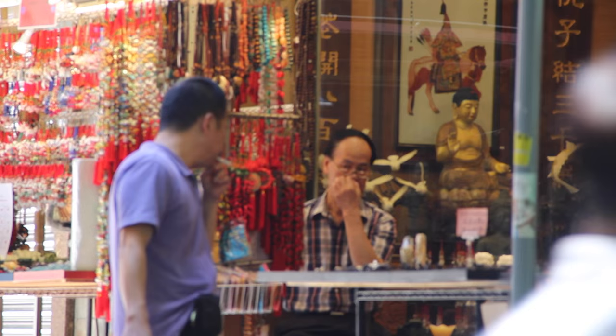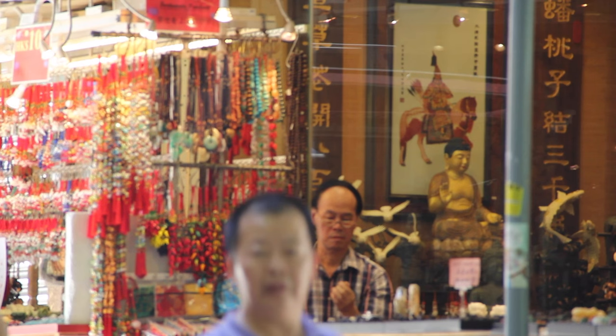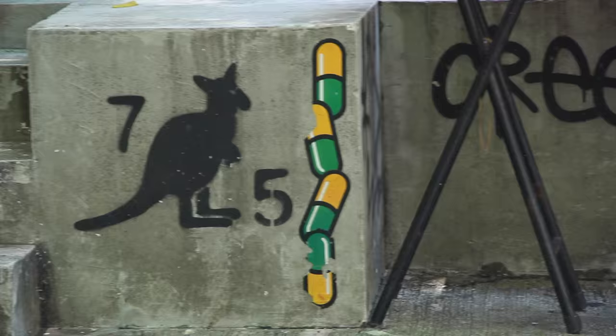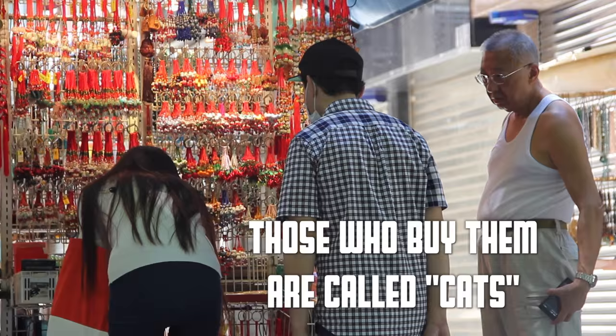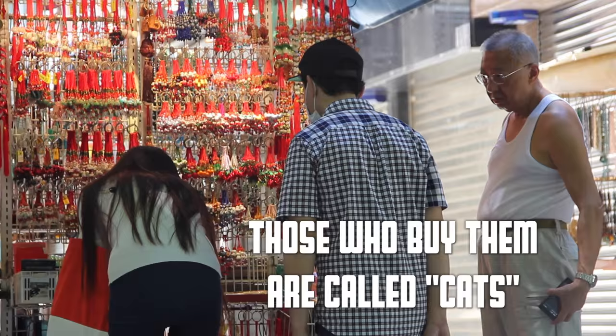Walking along the street, I was secretly hoping for cat stores or maybe stray cats all around. But I was disappointed. The area earned its nickname because at some point it was known for stolen goods. In Cantonese, stolen items are called rat goods, and the people who buy them are called cats — hence its nickname, Cat Street.